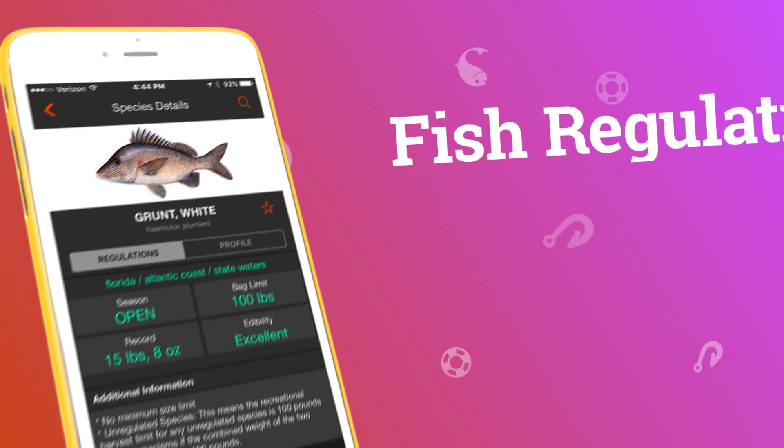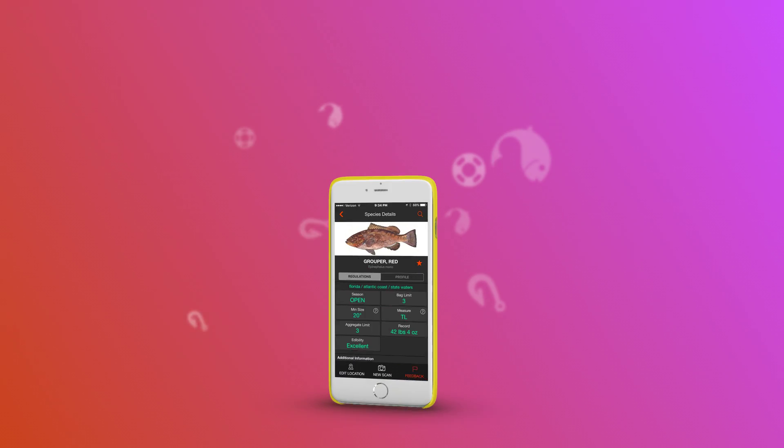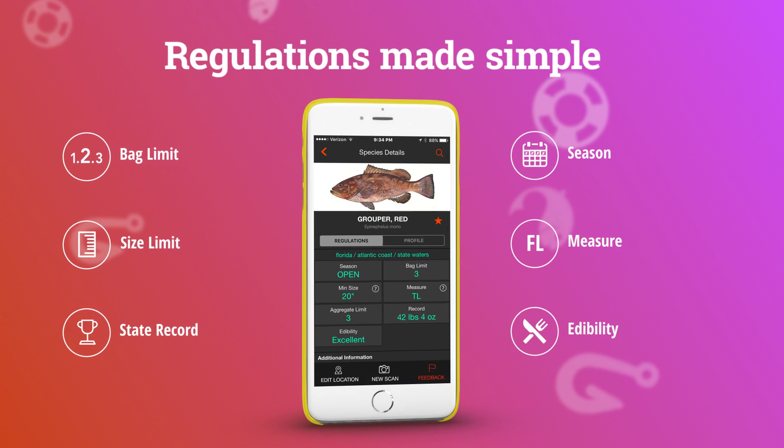It will also let you know the latest local fishing regulations for your catch, such as its bag limit, size limit, measure, whether or not it's in season, even the state record and edibility.